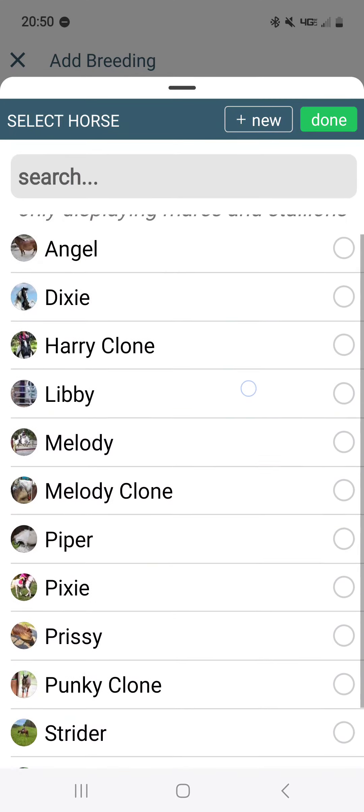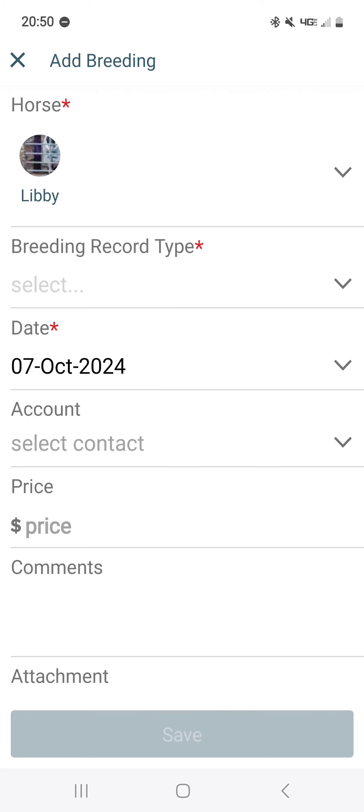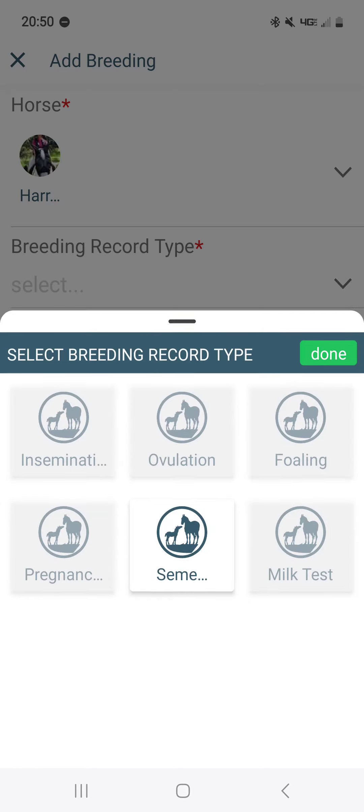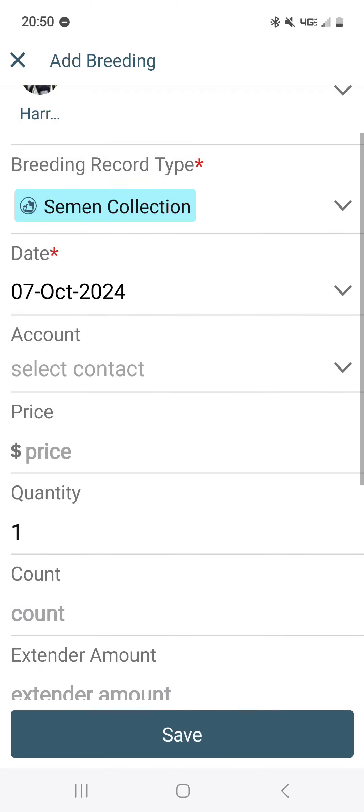In the horse menu you will see all your mares and stallions. If we pick a mare and choose our record type, we will see only the mare-related record types available. Semen collection is grayed out — that is a stallion-only record type. So let's go ahead and pick one of my stallions to add a collection record.